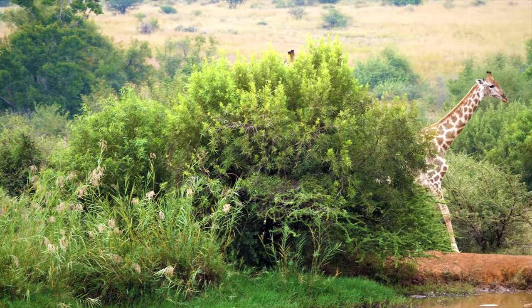Lying down to sleep presents a problem if a giraffe has to get up quickly to flee from an approaching predator, so giraffes have adapted the ability to sleep standing up. Giraffes can also survive with as little as 30 minutes of sleep a day, usually in five-minute intervals while another giraffe watches for danger.